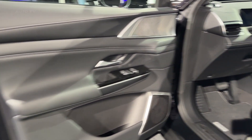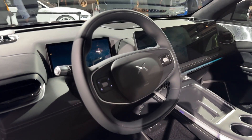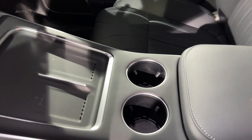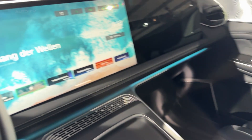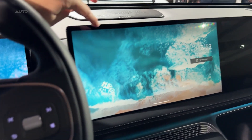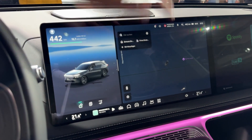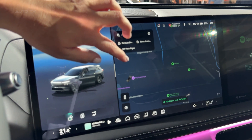Step inside, and you're greeted with what Xpeng calls BabySafe Nappa Leather. The front seats meet OECO tech standards — the same certification used for baby products. Beyond the fancy certifications, these seats are legitimately comfortable: 12-way power adjustment, heating, ventilation, and a 10-point massage system. The second row isn't forgotten either, with power reclining from 27 to 37 degrees, plus its own heating, ventilation, and massage functions. This is genuinely first-class seating in an SUV.